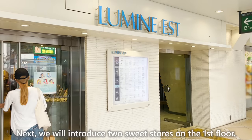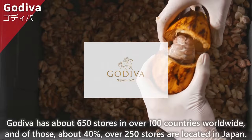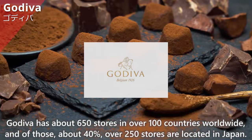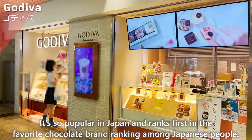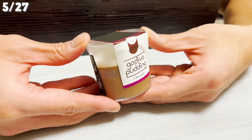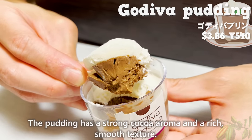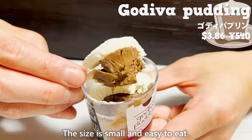On the first floor, we'll introduce Gariva, the chocolate specialty store. Gariva has about 650 stores in over 100 countries worldwide, and about 40% — over 250 stores — are located in Japan, ranking first in the favorite chocolate brand ranking among Japanese people. Their popular Gariva pudding consists of two layers: chocolate pudding and whipped cream. It has a strong cocoa aroma, a rich smooth texture, and a subtle bitterness balanced by the sweetness of the whipped cream. The size is small and easy to eat.